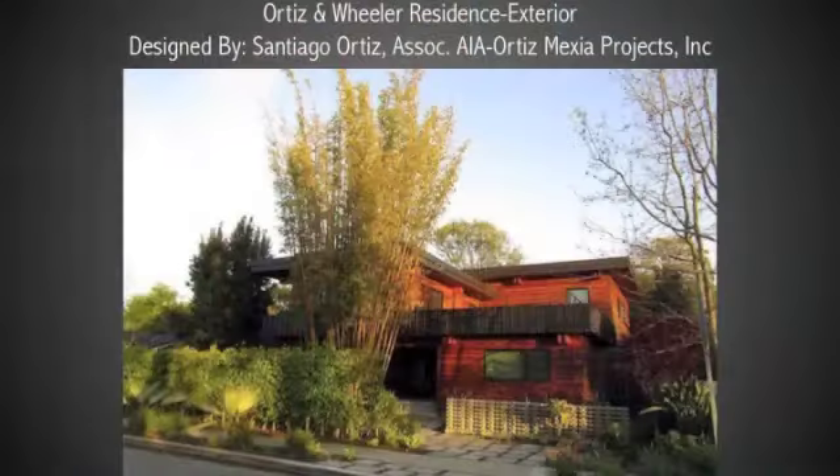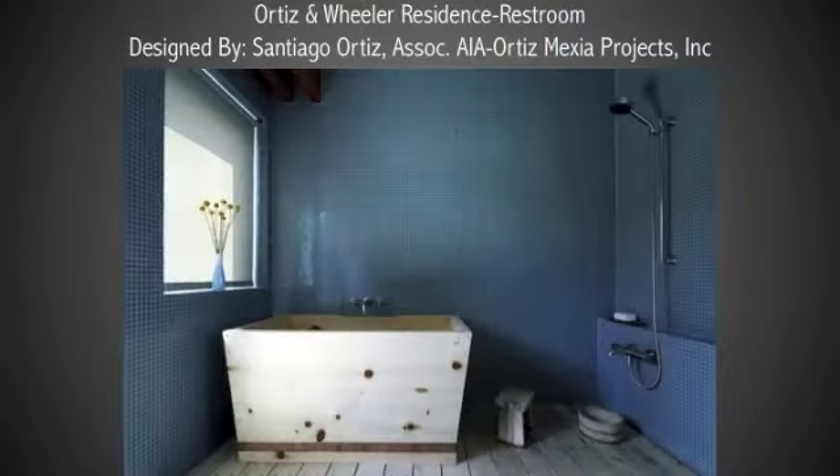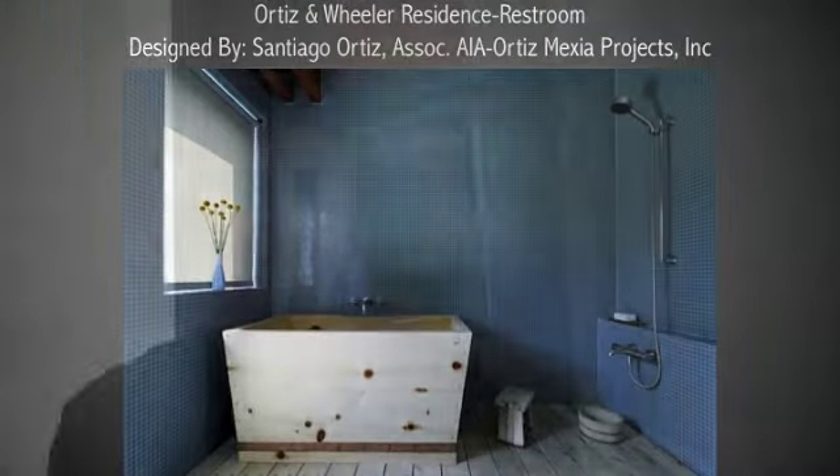The second house on the tour is designed by Santiago Ortiz. Santiago is a South American architect who moved to Los Angeles a few years back. His house, although inspired by the modernist tradition of Neutra and Schindler, reflects his Latin origins and is also infused by Asian design. Santiago traveled extensively in Asia and brought back elements that he installed in his house, in particular in this very beautiful Japanese bathroom.